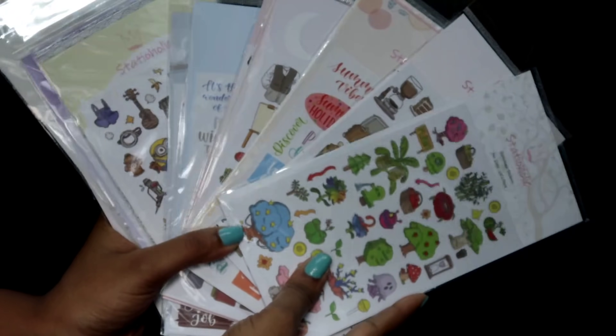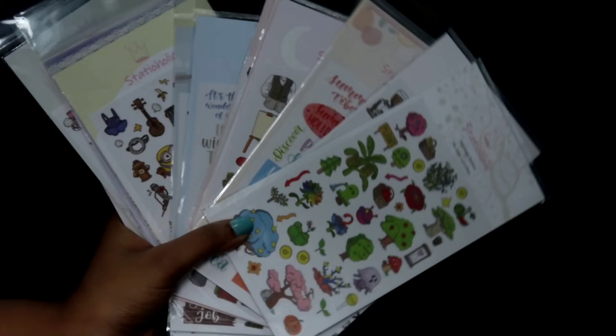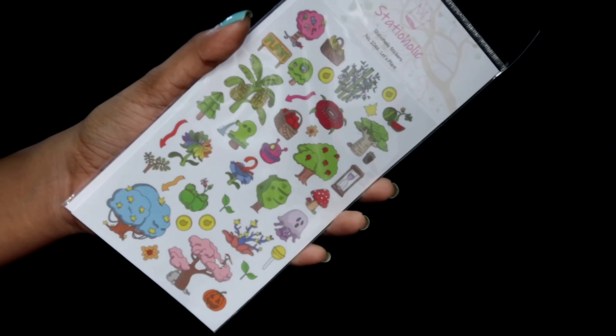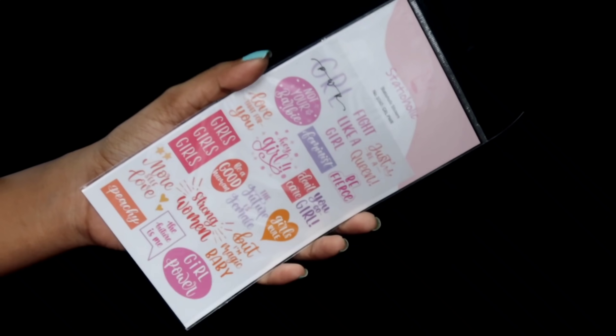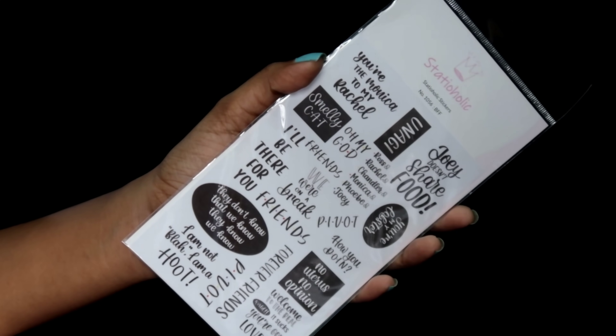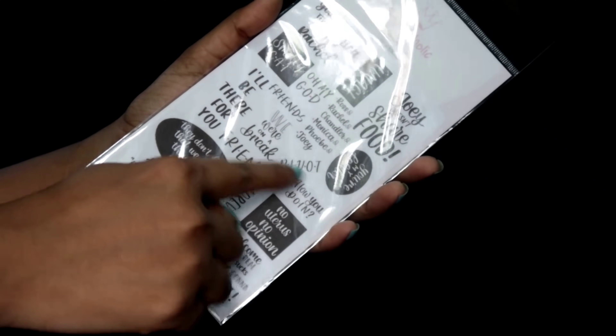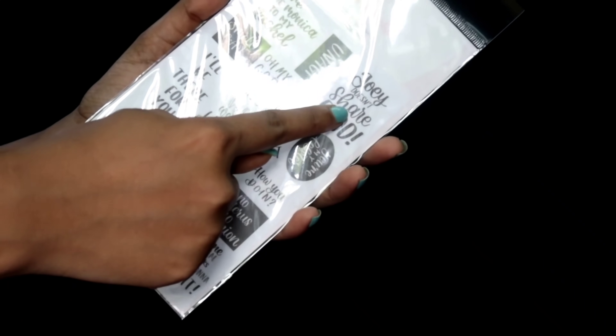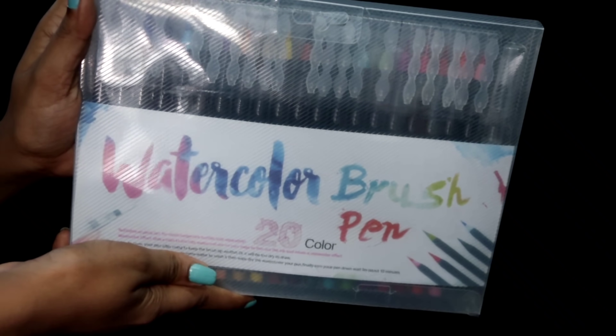I also got a lot of stickers — and I mean a lot of stickers! My favorite ones are the trees one — the forest of trees — and the 'girl boss' one. Then my most favorite sticker was the Friends one. I am a big Friends fan, so yeah! Please let me know in the comments if you like Friends or not.